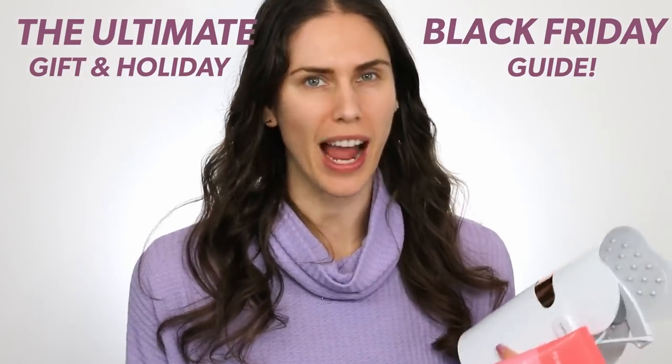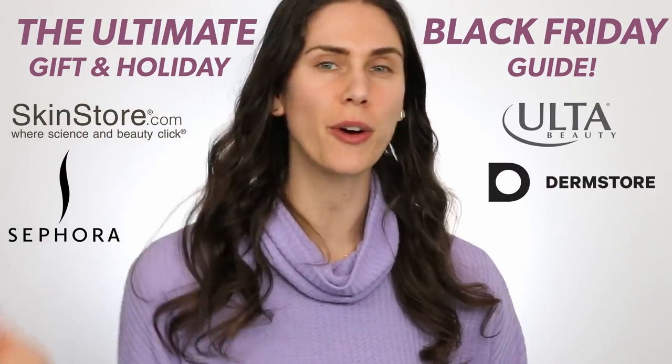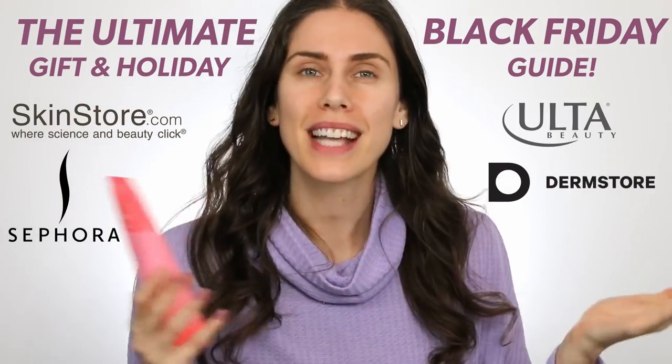Have I got some Black Friday goodness for you — specifically the ultimate Black Friday gift and holiday guide. A lot of retailers like Sephora, Ulta, Skinstore, and Dermstore have sales with really wonderful offers, but we don't always look at the brand's websites, and sometimes they're better. This video compiles all of the best Black Friday deals from actual brands themselves — what they're offering, when there's a free gift with purchase, money off, and which ones are actually worth it.